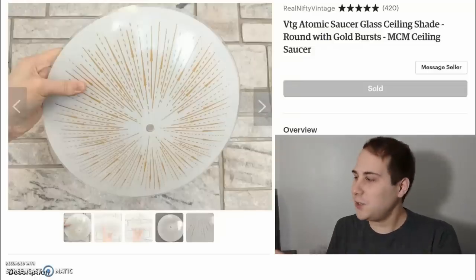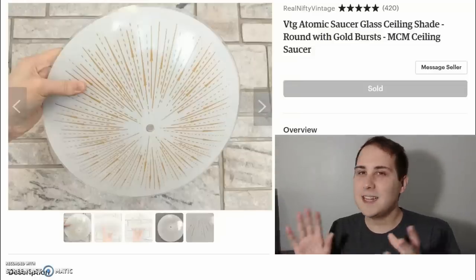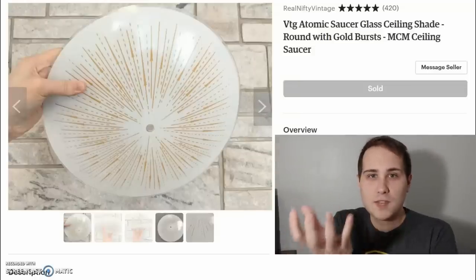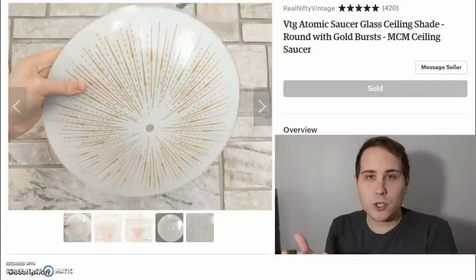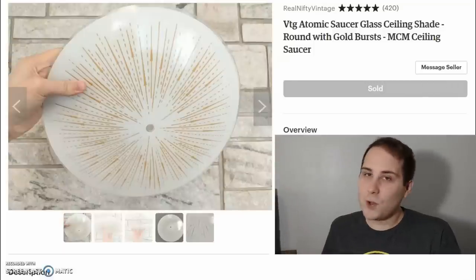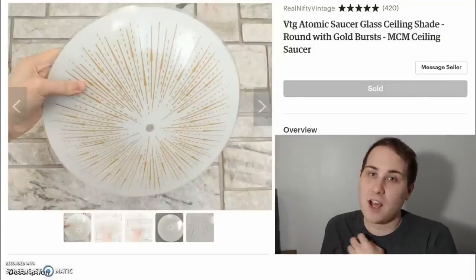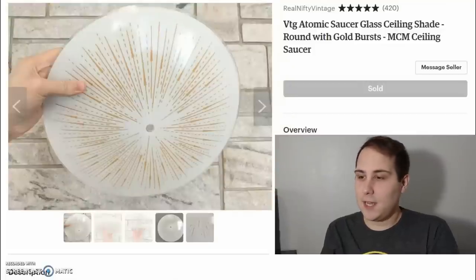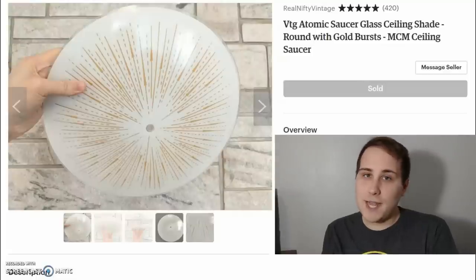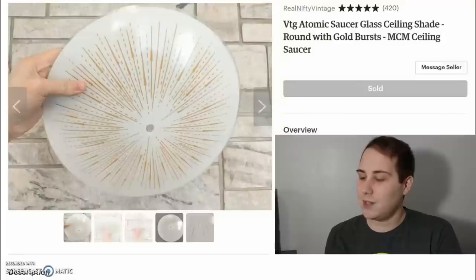The first thing up is this really cool atomic styled light shade. This would go on the ceiling where you'd already have the fixture — this is just the glass portion of it. It sold for $75 and I only paid about $3 for this at a resale shop. The shipping was $8.20, so I made about $64 on this one light.